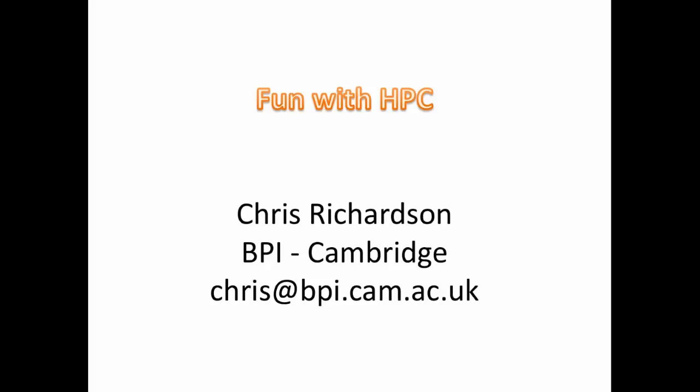Hi, I'm Chris Richardson from BP Institute in Cambridge and I'm just going to talk a little bit about some of the experiences I've had on HPC systems. I've been a developer on Dolphin for the last few years, mostly working with Garth Wells. Please ask me any questions as I'm going along and heckle — I think it's the best way to do it.